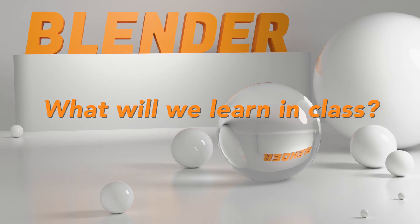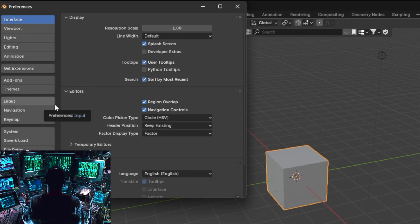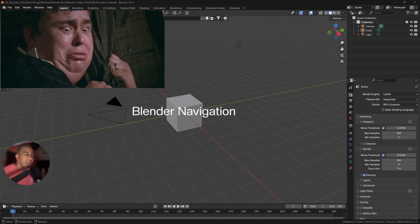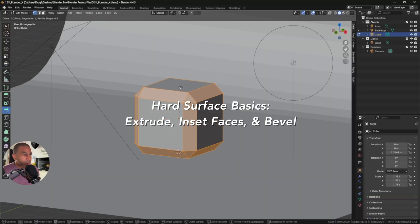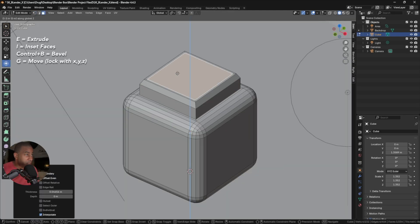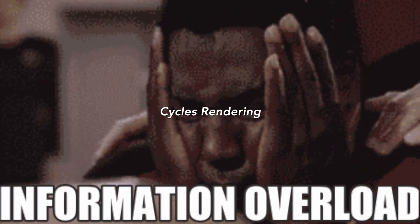So what will we learn in class? The basics: opening up Blender and putzing with a few settings, general navigation and useful shortcut keys — Blender is all about shortcuts — camera setup, simple backdrop setup, Cycles vs Eevee and how to get that photorealistic look, hard surface basics, vertices, edges, faces, simple lighting and materials, a few practice shapes, and of course cycles rendering.